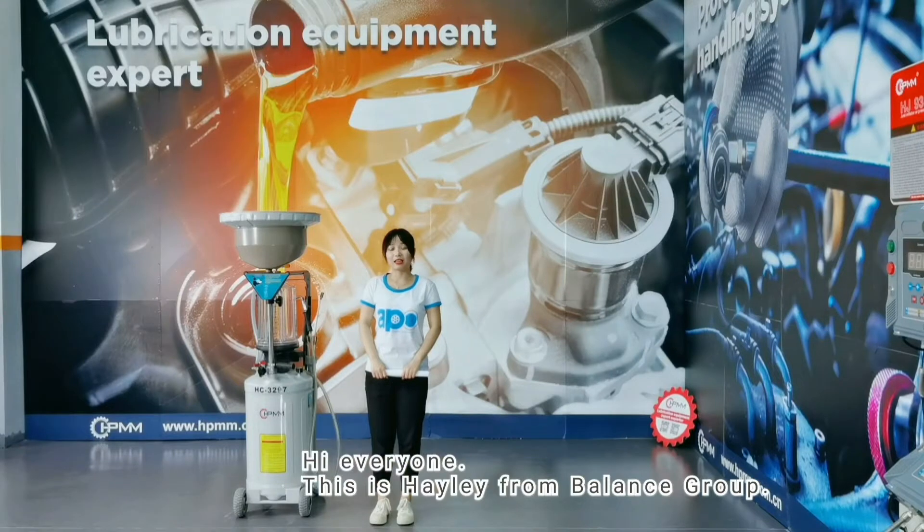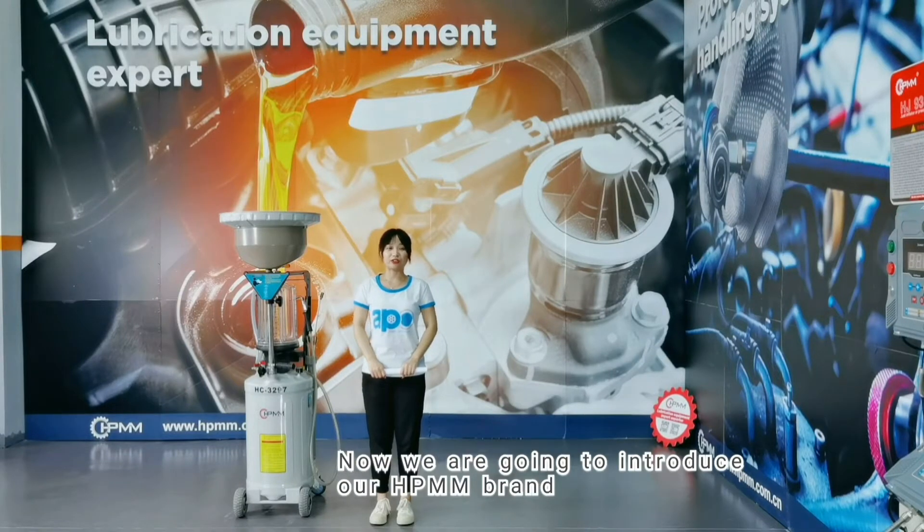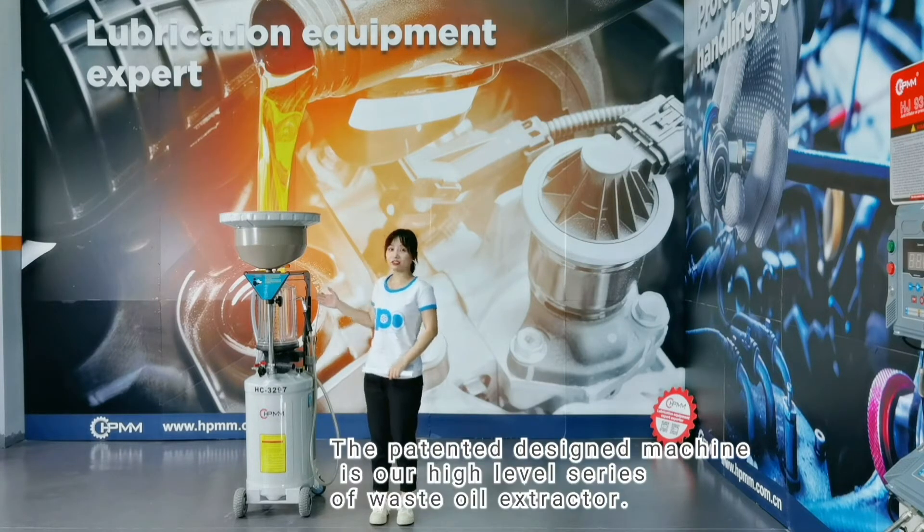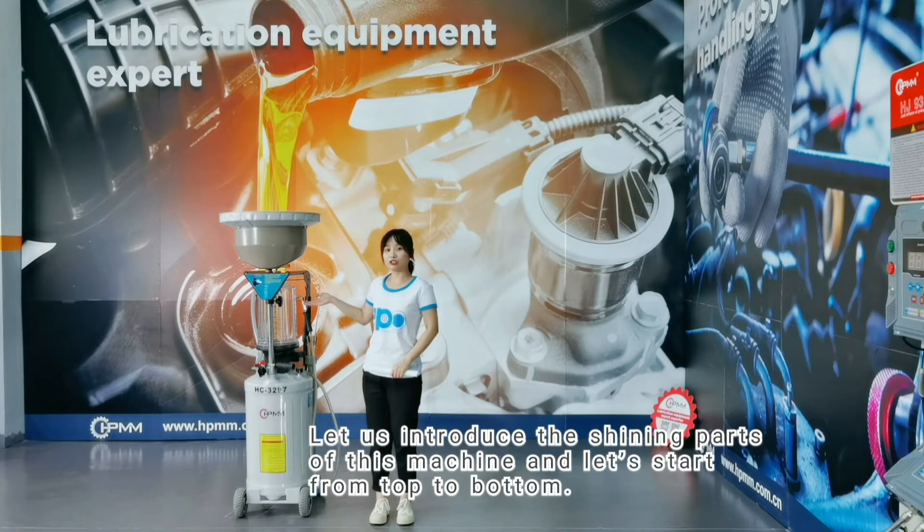Hi everyone, this is Hailey from Balance Group. Now we are going to introduce our HPNN brand pneumatic waste oil extractor with model number HC3297. This patented design machine is our high level series of waste oil extractor. Let's introduce the key parts of this machine, starting from top to bottom.